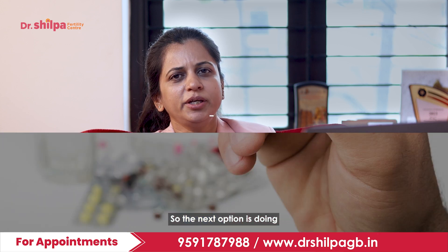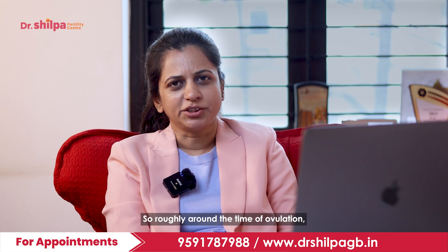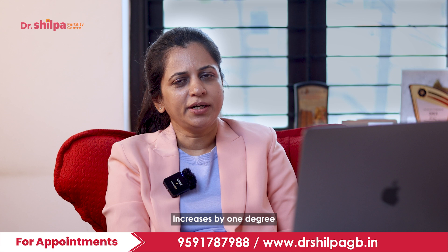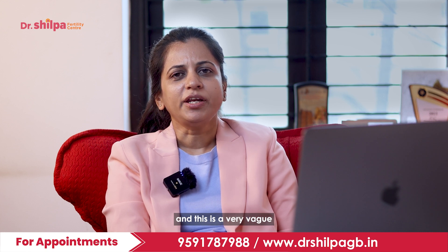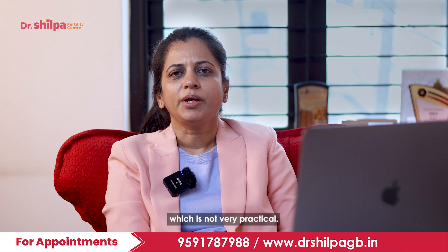The next option is doing the basal body temperature. Roughly around the time of ovulation, the body temperature of the woman increases by one degree. However, this is a very vague method of checking for ovulation and is not very practical.